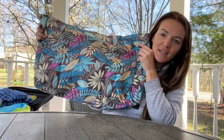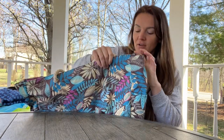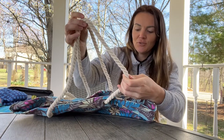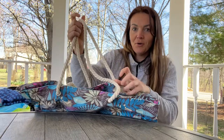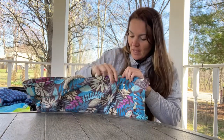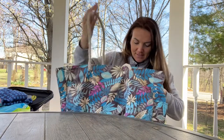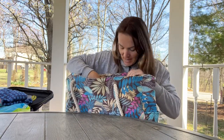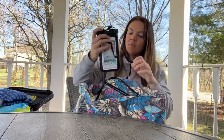Hey guys, today I have this awesome beach bag that I want to show you. Look at how pretty this is — I am absolutely in love with all the colors. It's a nice fabric material, it has these really cute twisted rope handles, these nice rivets, and it is a zipper bag, which I'm super excited about because everything falls out when you don't have one.